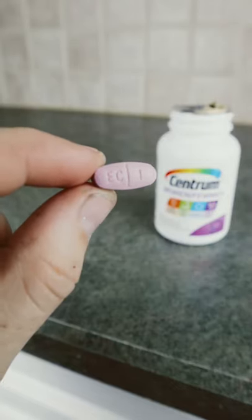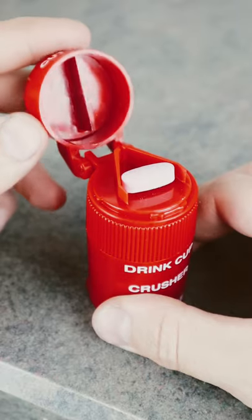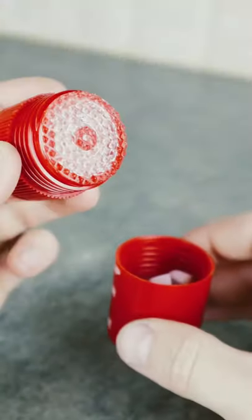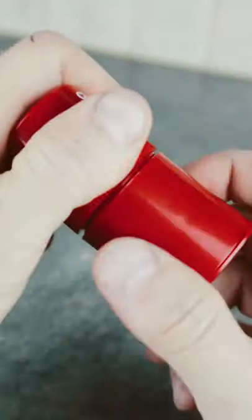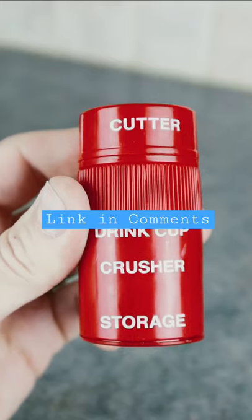If you're one of the 40% of Americans who have trouble swallowing pills, this pill crusher could come in handy. There's a blade in the top compartment that cuts your pills in half, a grinder that will crush your meds into bits, and there's a drinking cup and a storage compartment as well. So is this something you need or don't?